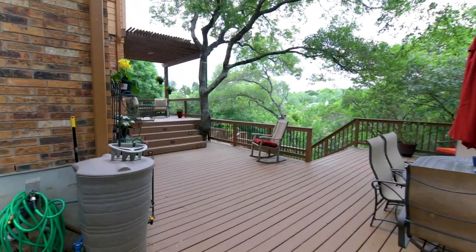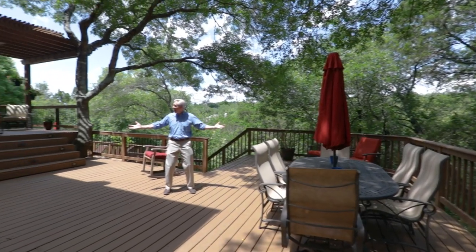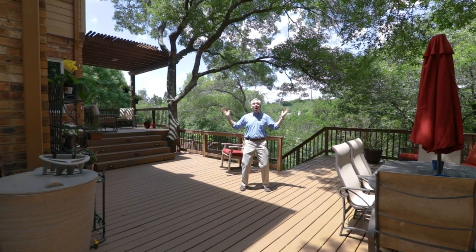Social distancing is impossible on a small deck, making some of your friends feel left out. But this Texas-sized deck is great for entertaining all your friends.